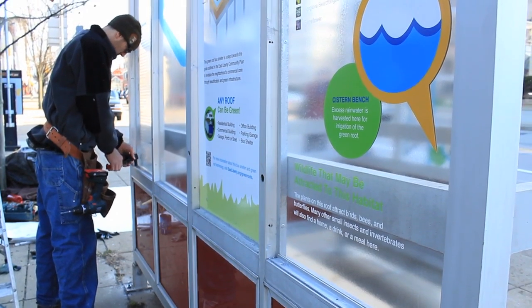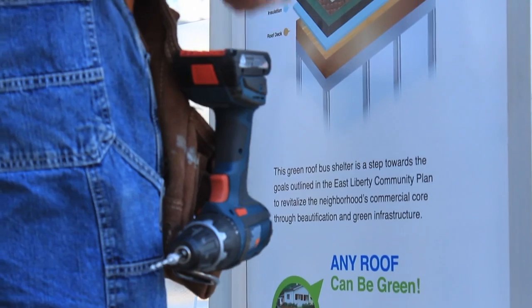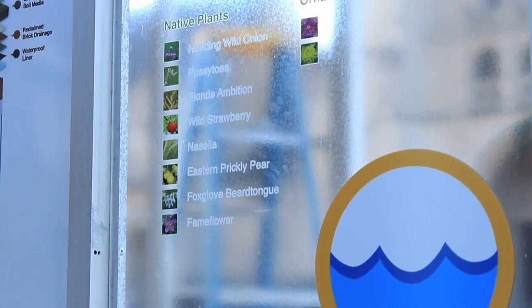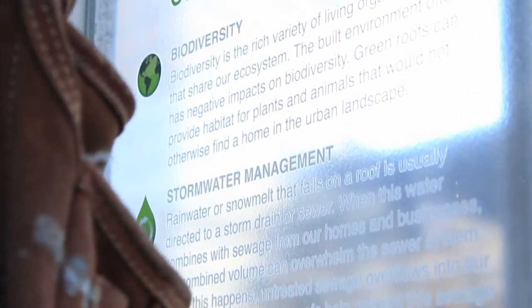Another component of the project is signage on the panels of the shelter, so that the thousands of people passing by every day can actually be educated and learn about all the different components on the shelter and the benefits of green roofs and the types of plants that are up there.